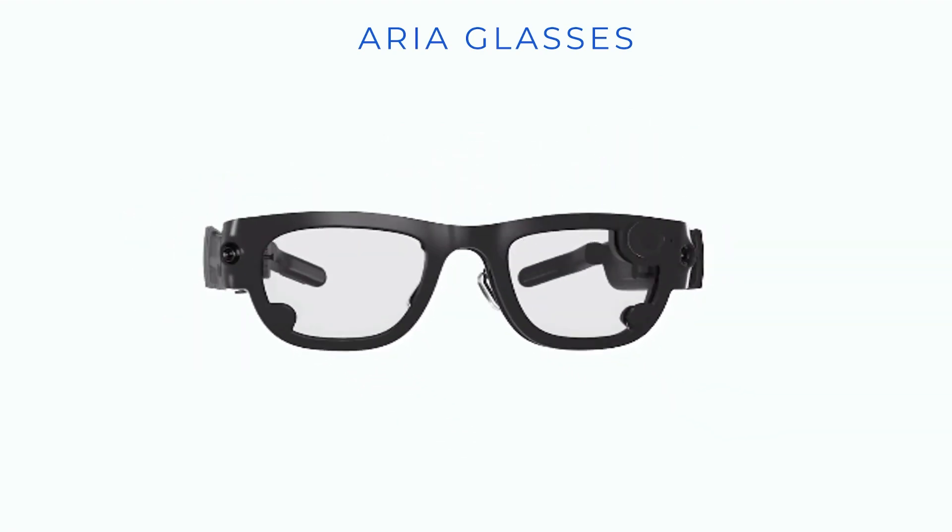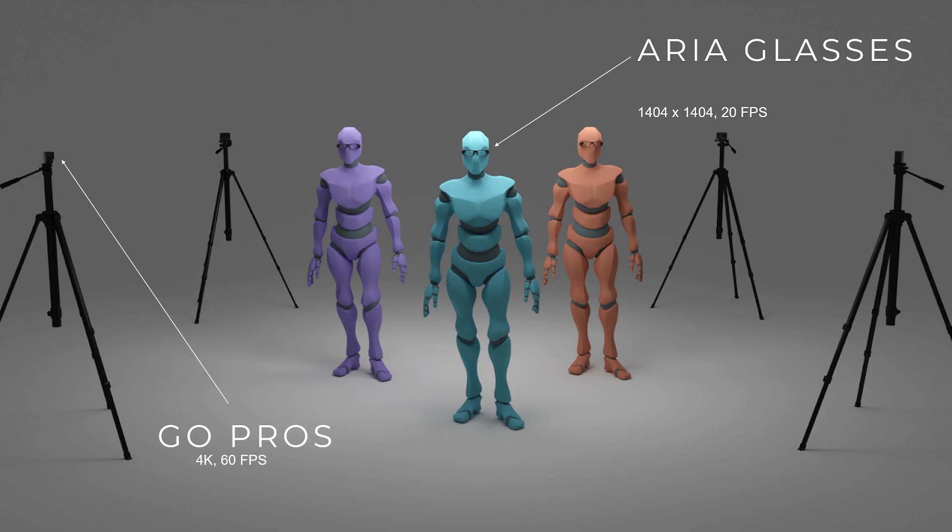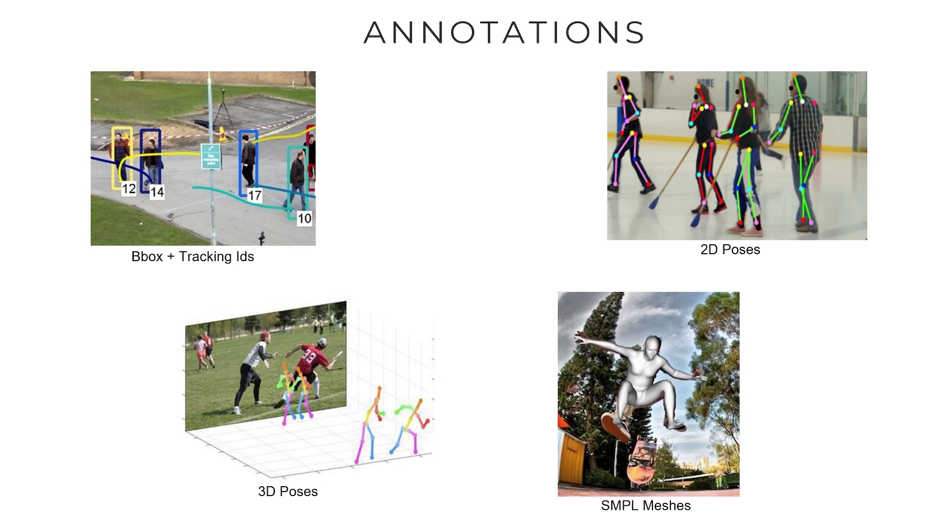This is an overview of our typical capture setup: Aria ego glasses, GoPros running at 4K, 60 FPS, capturing the static third-person view. These are the annotations we provide: pretty much everything — bounding box plus tracking ID, 2D poses, 3D poses, and also meshes.